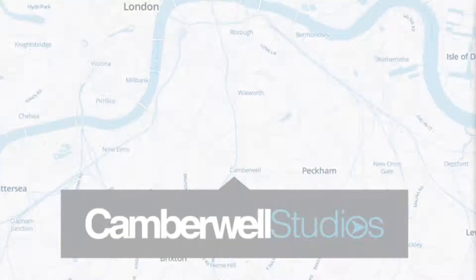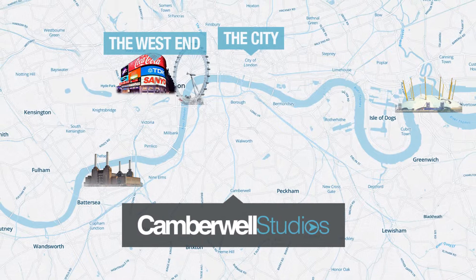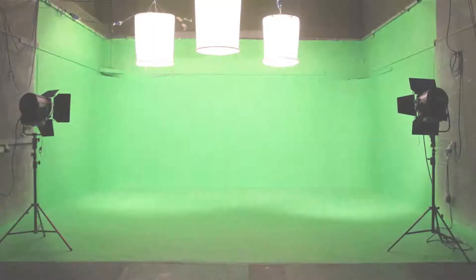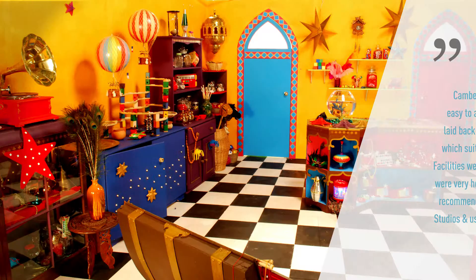Out of our own studio complex in Camberwell, south London, we are very close to many of London's iconic sites — just 20 minutes away from the West End entertainment center, 20 minutes from the political hub of Westminster, and 20 minutes from the City of London financial district.